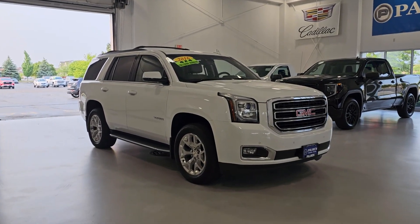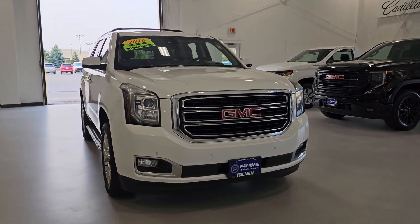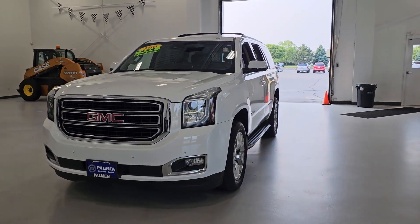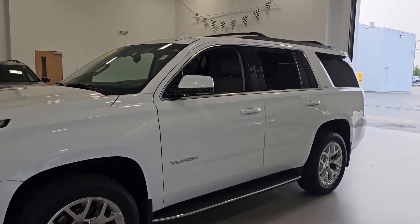Can you see yourself in the 2016 GMC Yukon? With less than 90,000 miles on the odometer, this vehicle stands out from the rest. Here's a stylish Yukon that's built to work hard, but make it look and feel easy.